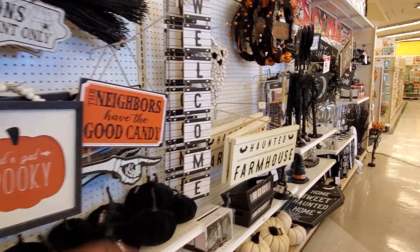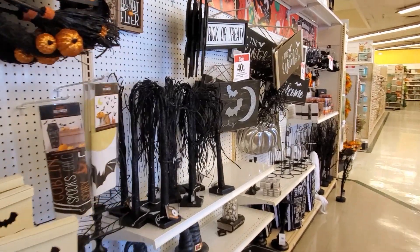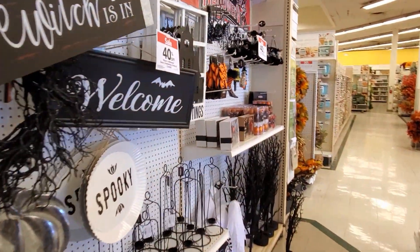Alright you guys, thank you so much for joining me today in this walkthrough in Joann's. I hope all of you have a great day or night. Please stay safe out there, and I will see all of you in the next video.